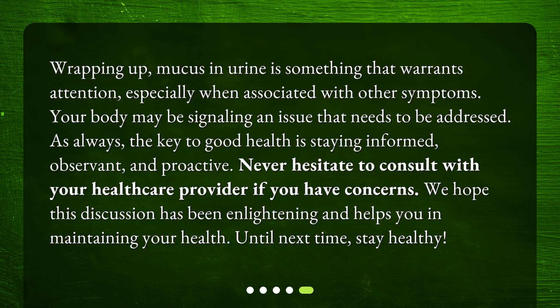Wrapping up, mucus in urine is something that warrants attention, especially when associated with other symptoms. Your body may be signaling an issue that needs to be addressed. As always, the key to good health is staying informed, observant, and proactive. Never hesitate to consult with your healthcare provider if you have concerns. We hope this discussion has been enlightening and helps you in maintaining your health. Until next time, stay healthy!